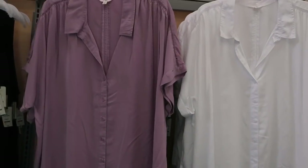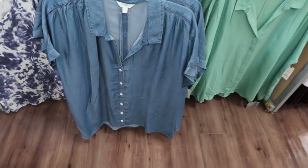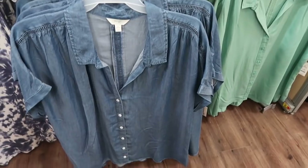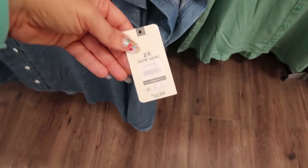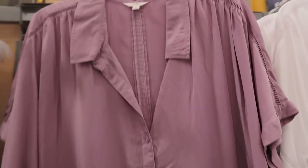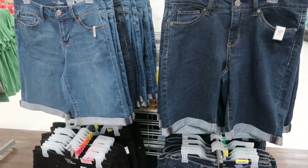Those are $10.96. I'm also seeing some new lightweight button-down tops from Terra Sky. On the shoulder you have a little cutout detail, a roll-up sleeve, and buttons. These are $15.88. They come in chambray, a jade green, white, and lavender.